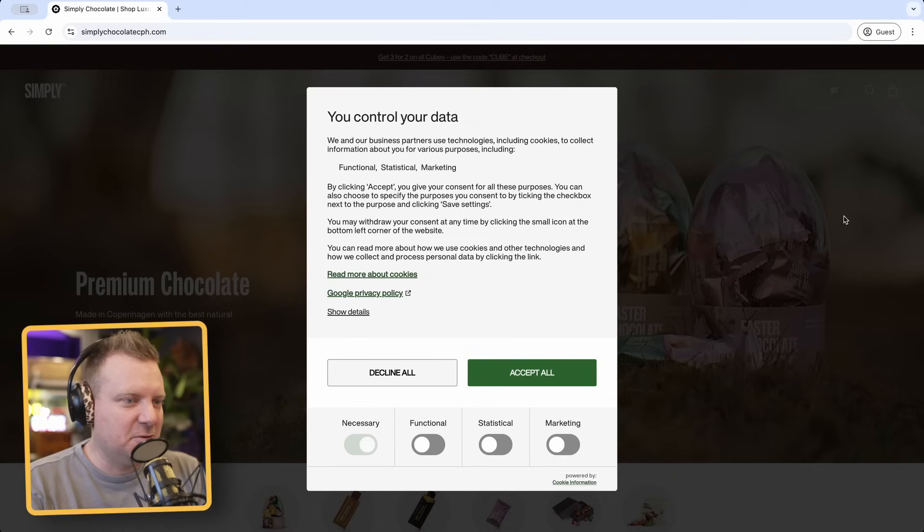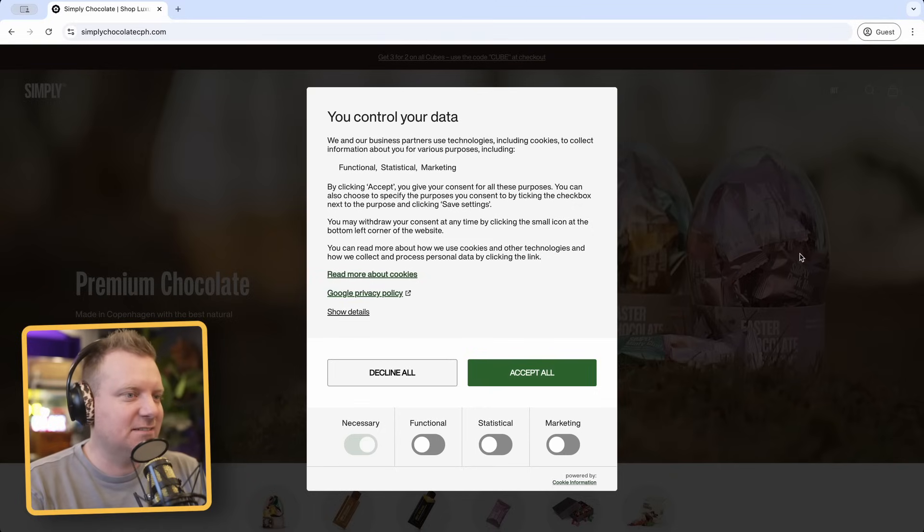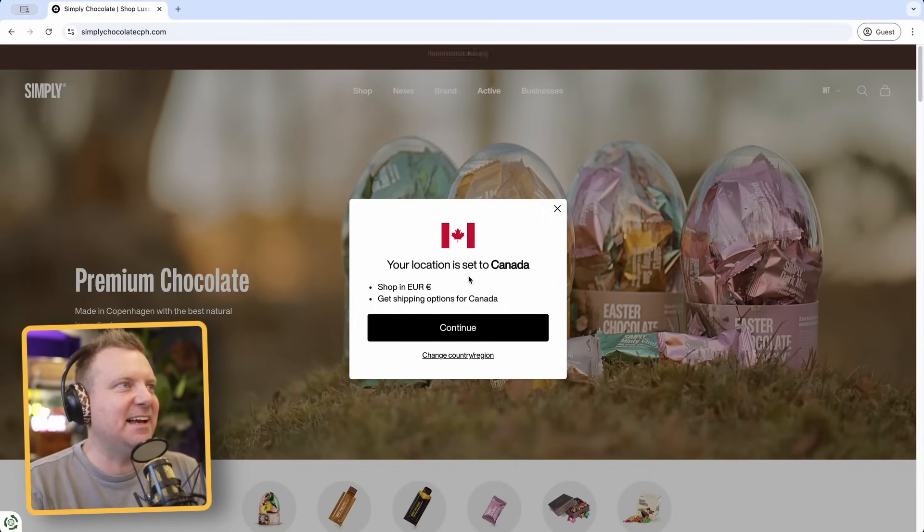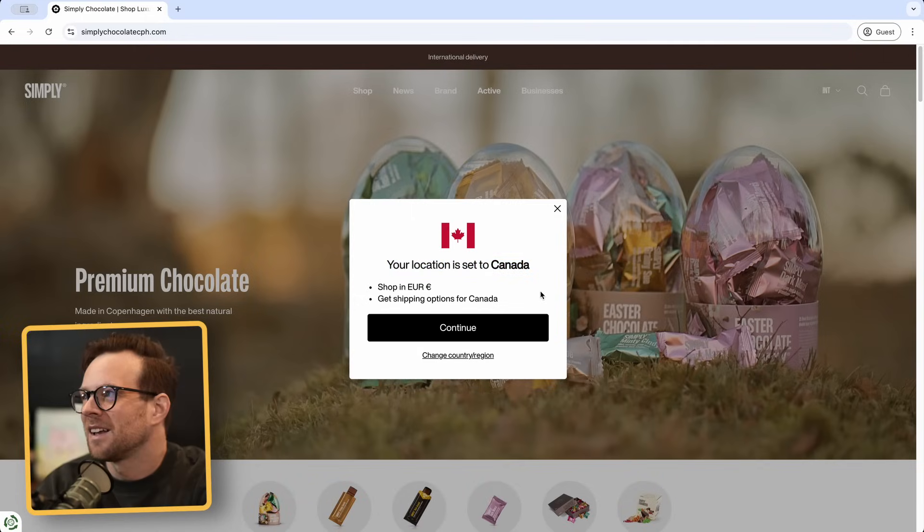The first one is Simply Chocolate Copenhagen. One brutal cookie banner coming up — immediately. I know what this is built on due to the fact that you guys are in the States so you didn't get this pop-up, but I got a country pop-up. I know this pop-up like the back of my hand. Wait, can I delete my cookies because I didn't get to see it?